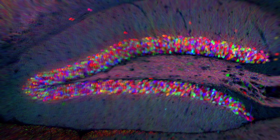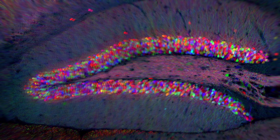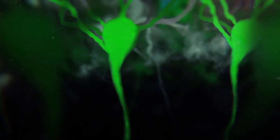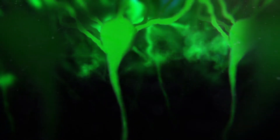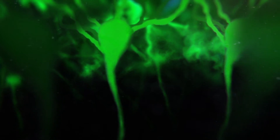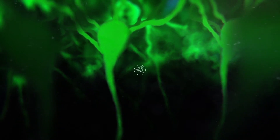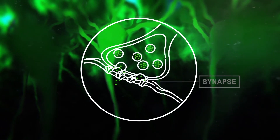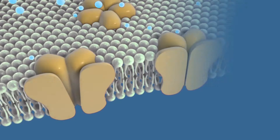Brainbow is just one innovative technology scientists have employed to map connections in the brain. Even viruses can play a role. For example, when the rabies virus infects an animal or human, it attacks and spreads throughout the brain. By modifying the rabies virus to leave a trail of green fluorescent protein behind, researchers can map connections in the brain by tracking the virus as it jumps across the junctions between neurons, known as synapses.